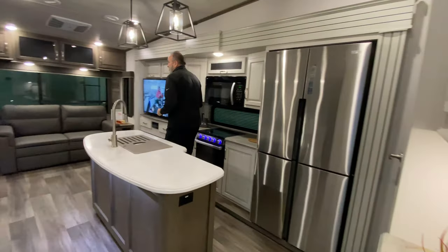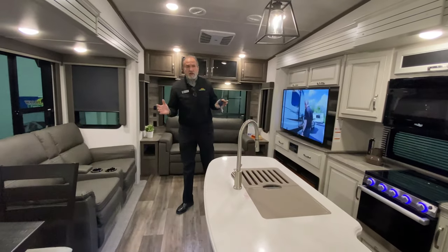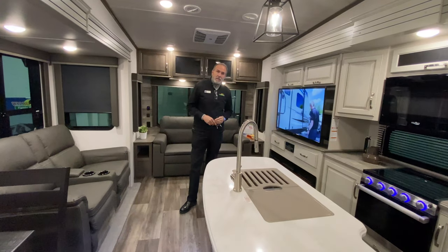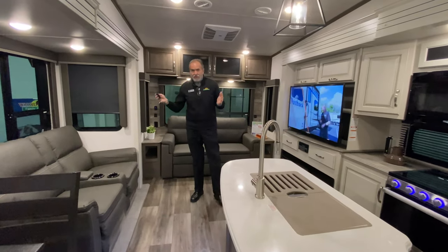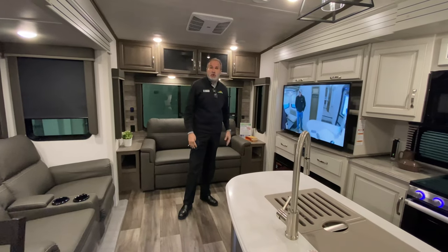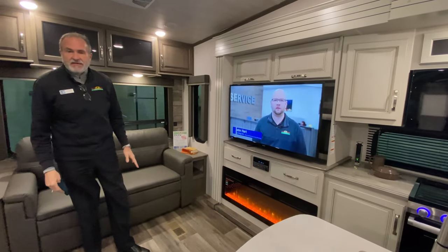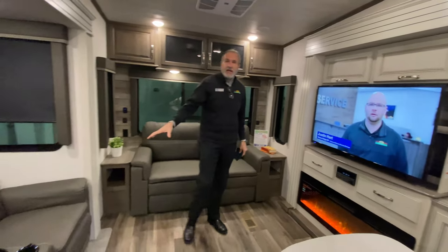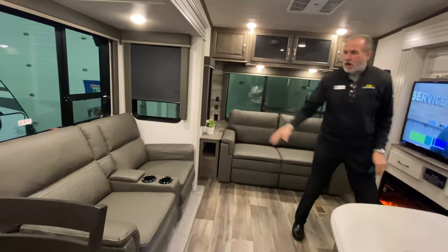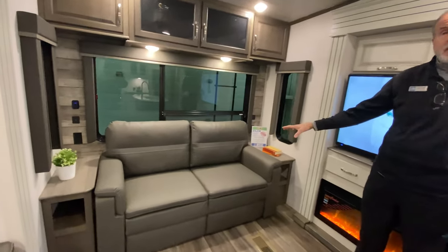As you can see, this Cougar has the new colors — it's called driftwood. Everybody loves it; it really lightens up everything in here. You've got a full elongated fireplace, 50-inch flat screen TV, and heated recliners as well. And behind me, if you do have guests come along, you've got a full sleeper sofa too.